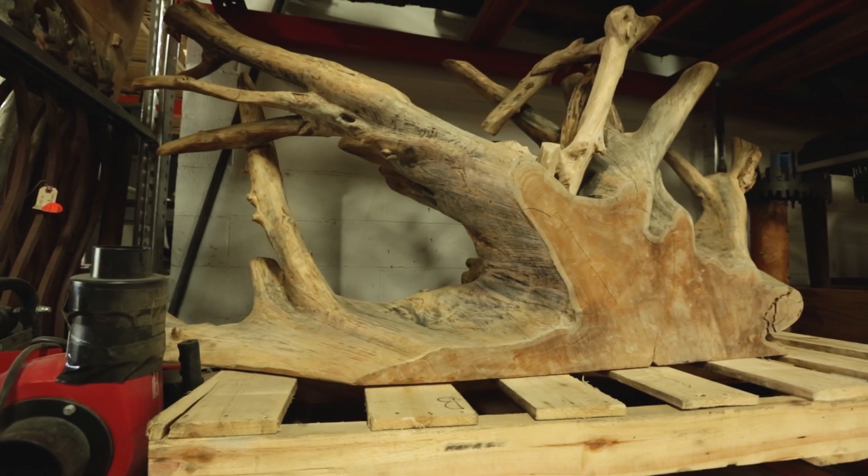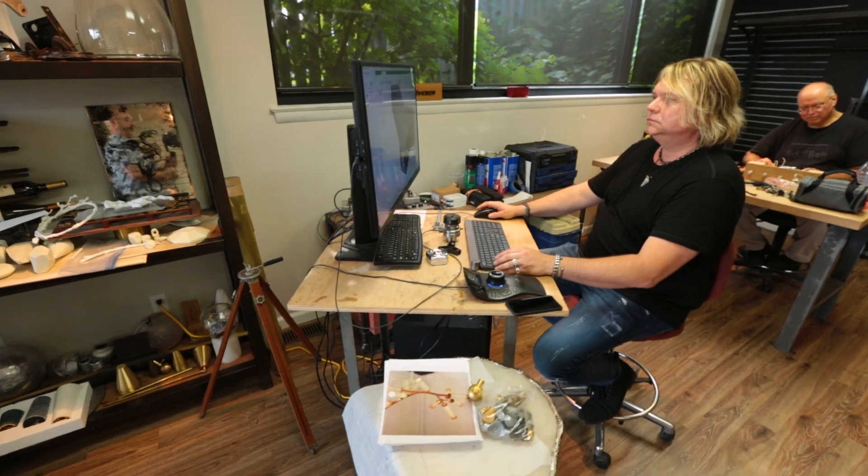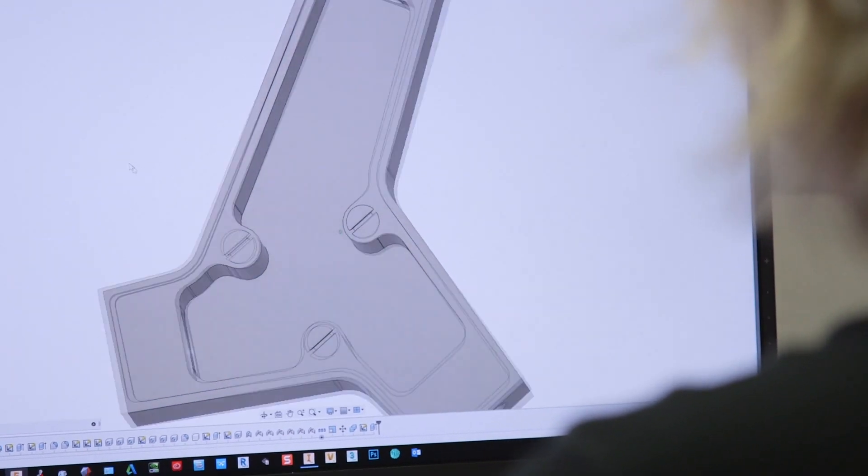We find maybe just an object — a branch or something in nature, a piece of driftwood. Jimmy then will go into CAD drawing and engineering it, and then from there it goes over to Asia. We fly over there four or five times a year, making sure our vision is how we originally saw it.